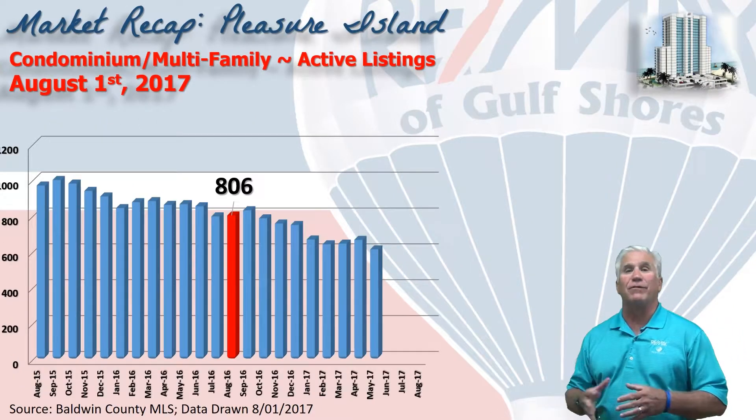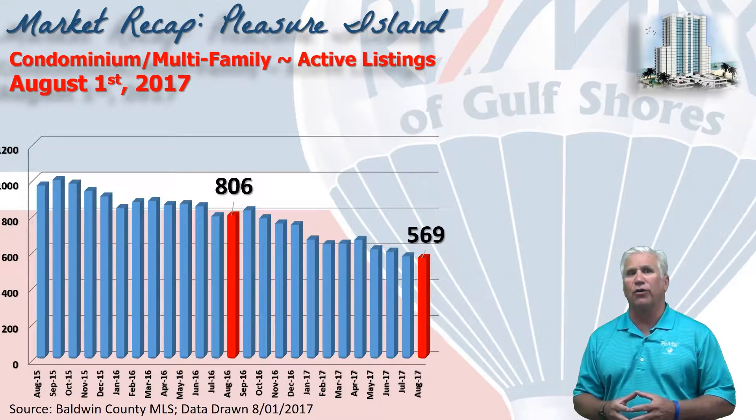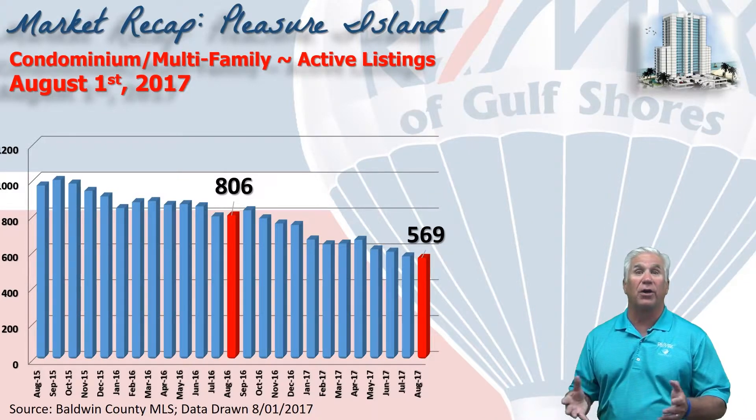This chart shows the inventory, or the number of condominiums that are active in the MLS system at any point in time, and on August 1st it was at 569 units. Compare that to August 1st of last year, where it was over 800 units. So you can see we have had a continually shrinking inventory available for sale.